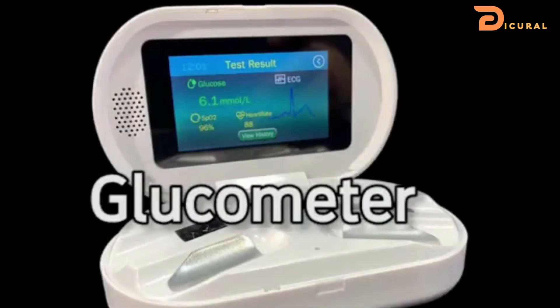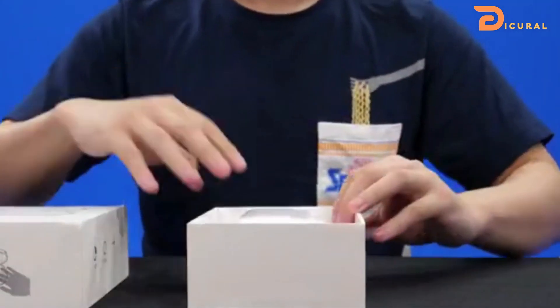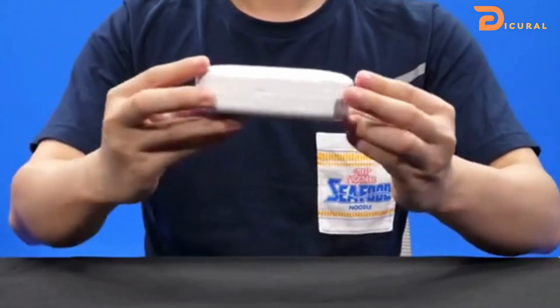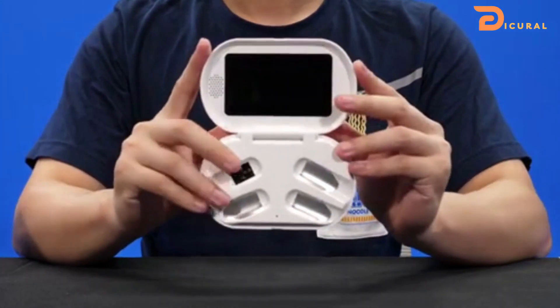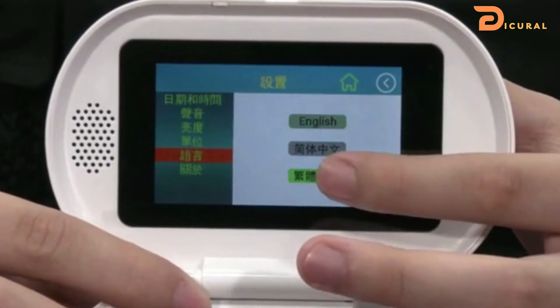The non-invasive glucometer enables the measurement of blood glucose levels with no need for skin puncture, no pain and no infection risk. It makes measuring blood glucose levels daily easier, usable with either an English or a Chinese language interface.